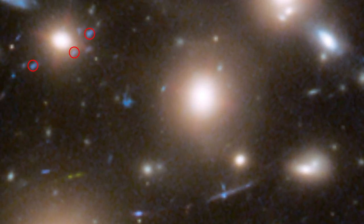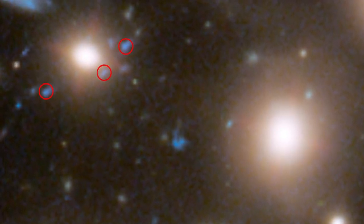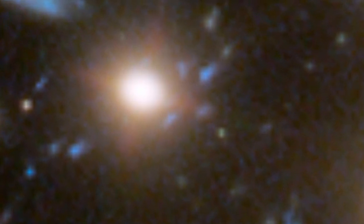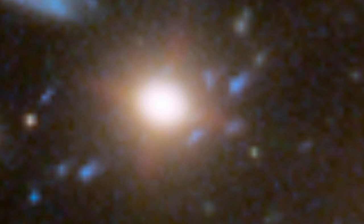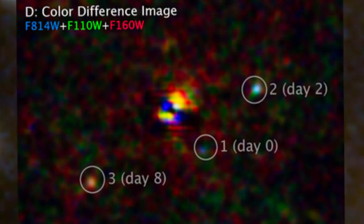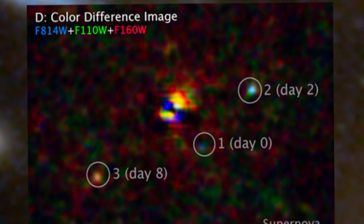The star exploded more than 11 billion years ago, when the universe was less than one-fifth of its current age of 13.8 billion years. In a single exposure, Hubble captured the supernova's rapid change of color, which indicates temperature change. The early, hotter phase appears blue, and as the supernova cooled, its light turned redder.